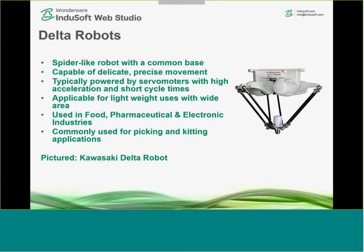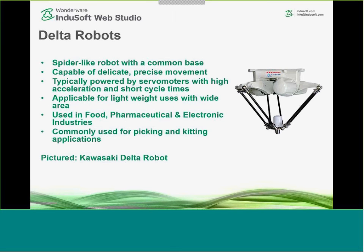Samir will show a great application using a Delta robot a bit later. While we're focusing on industrial automation, it's worth noting robotics uses outside that space: healthcare — including DaVinci surgical robots — police and military applications, underwater exploration, space exploration, and increasingly food service, which is a new developing use with collaborative-style robots.